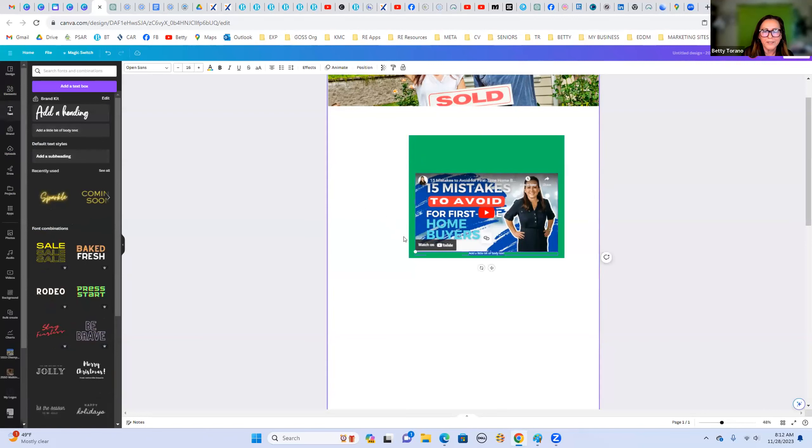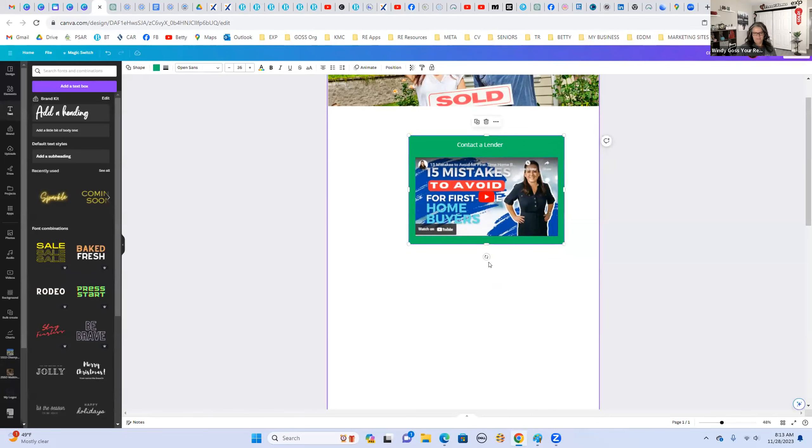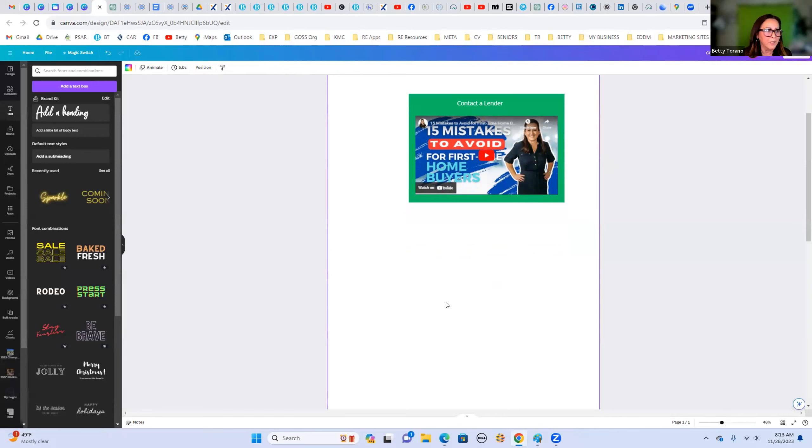You can also add text wherever you want — like 'Contact a Lender' — just to label each step. I didn't want this to become a full Canva session, but it's amazing what you can do. That's one way to bring in your video. This part isn't really a lead capture for Chime — it's more informational to get people interested in your page.